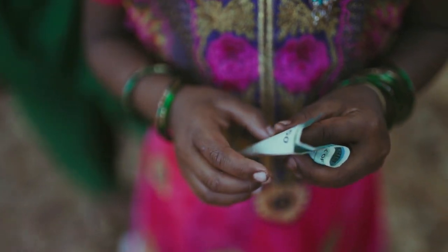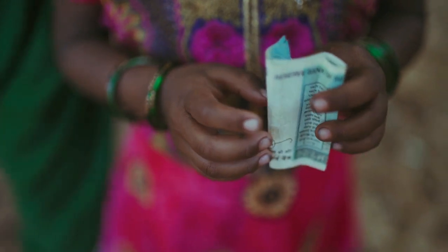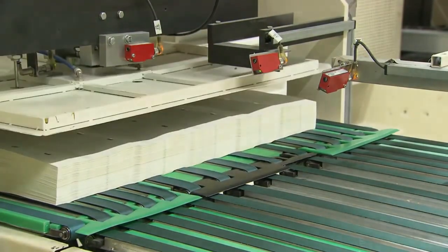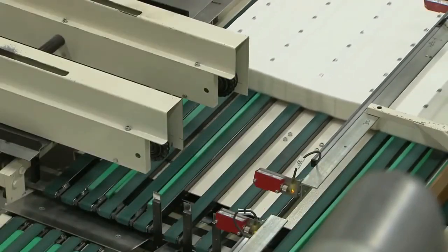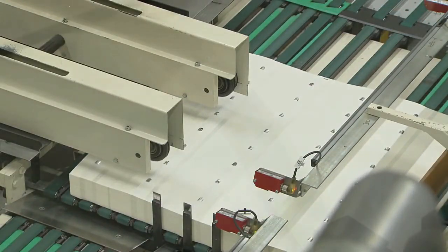But do you have any idea where these coins and currency notes are manufactured? In what volume they are produced? How much cost is incurred to produce these coins and currency notes? What paper is used, what color is used, and what metal is used to manufacture these coins? All this information I am going to provide in this video.